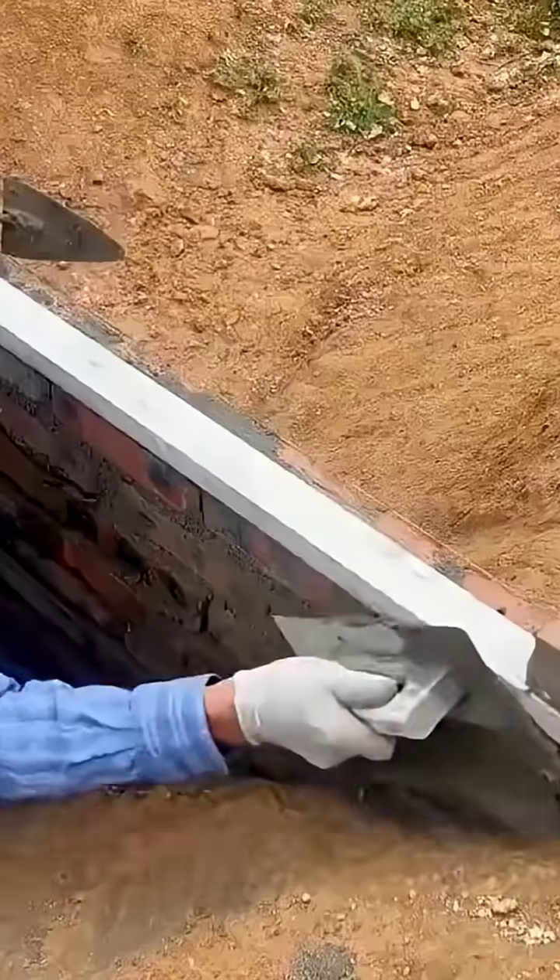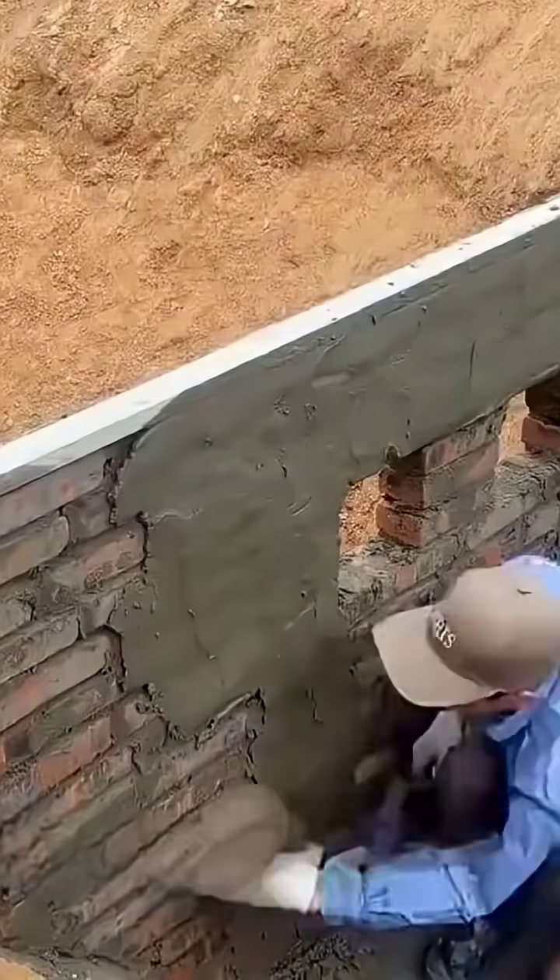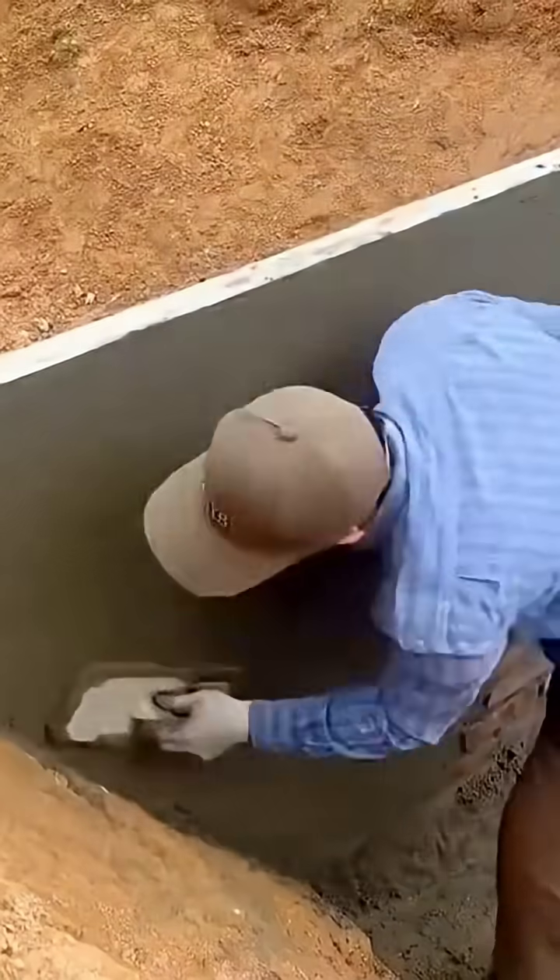After the wall was fully constructed, he applied a layer of cement mortar over the entire surface, which not only reinforced the wall but also significantly enhanced its aesthetic appeal.